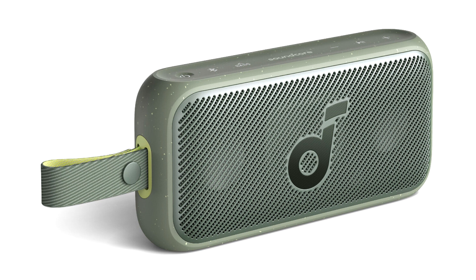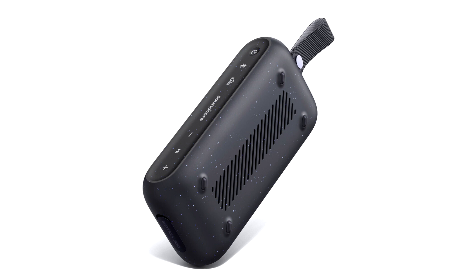The Soundcore Motion 300 offers users high-quality sound equipped with two 15-watt full-range drivers, delivering 30 watts of immersive stereo audio output, while the smaller Motion 100 offers two 10-watt full-range drivers. Additionally, both speakers offer users premium sound with wireless Hi-Res certification and LDAC codec support.